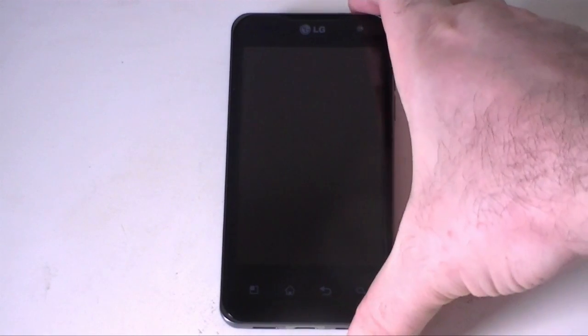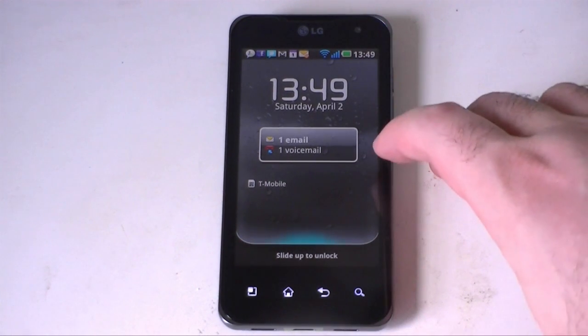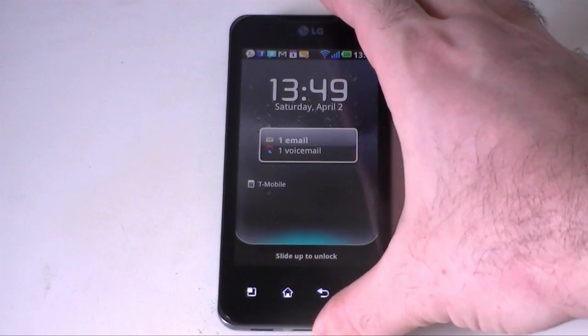Hey guys, this is Adam Lane with Pocketnow.com and I have the LG Optimus 2X right here. We're going to do some speed tests because it's got dual-core processors — 1GHz Tegra 2 — so it should be pretty quick. Let's check it out.